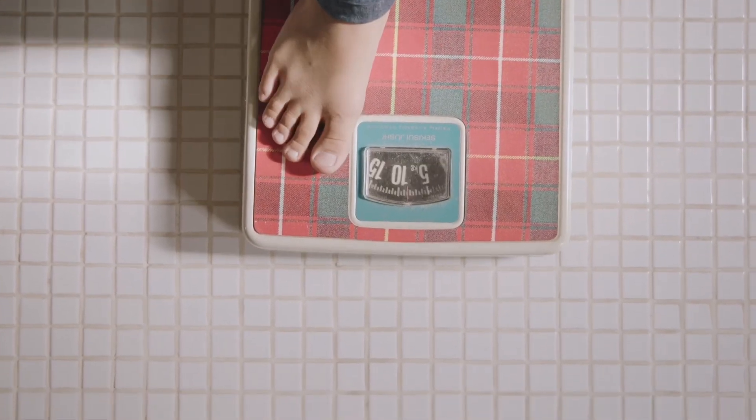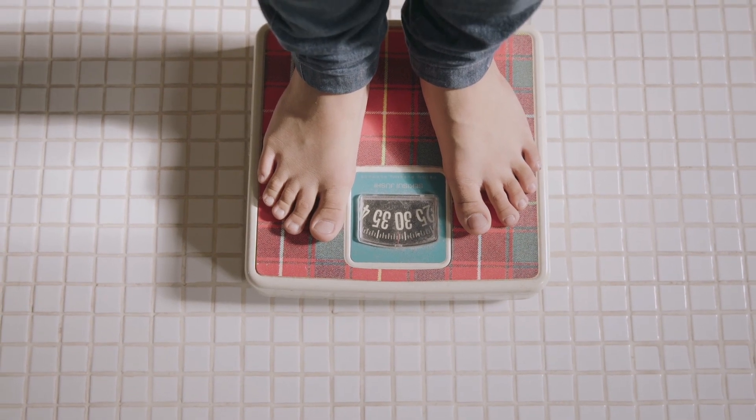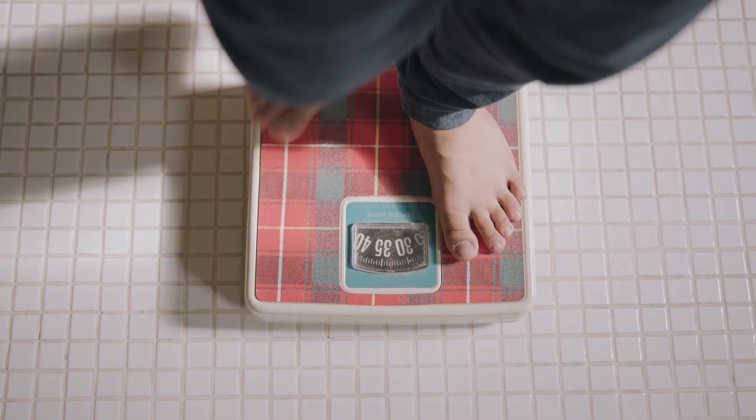When you are supplementing with creatine you will see some weight gain from water weight, as creatine pulls more water into the muscle. But this is a good thing, as your muscle cells are more hydrated — and our muscles are 70% water.